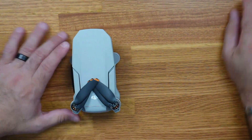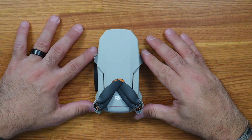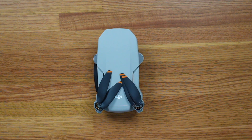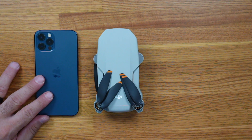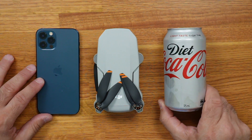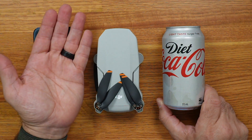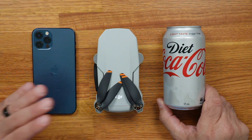I can tell you the DJI Mini 2 is a small drone all day long, but it isn't really until you have a close look at it that you can actually appreciate just how small it is. This is the DJI Mini 2 in the folded position. I'm going to bring in a couple of other things to give it some scale - this is the iPhone 12, and here is a can of drink. That just gives you an idea of the size and how it can actually rest in the palm of your hand when it's in the folded position.